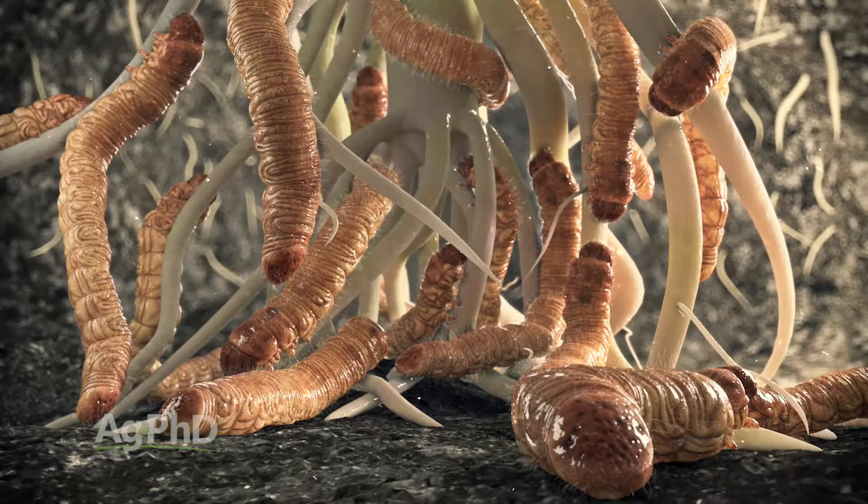Many times I'll talk to a farmer and they'll say, well, I don't know if getting a smart stacks hybrid is worth it — maybe I just want above-ground protection from corn borers and some of the other bugs like that. Well, let's take a look at what the cost of that soil insecticide is and what kind of performance you're going to get out of the soil insecticide versus having the trait in the hybrid. It just depends.